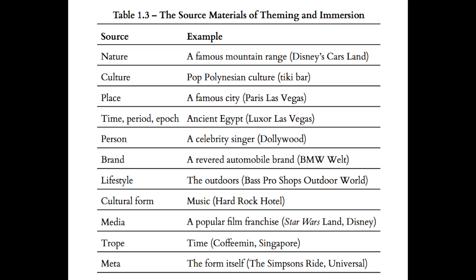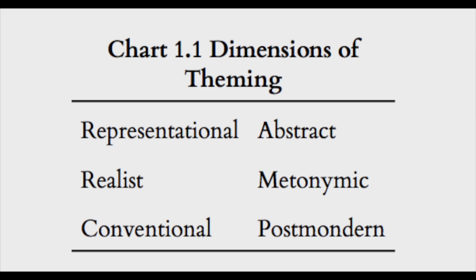The source material of theming and immersion includes nature, culture, place — a famous city like Paris Las Vegas — a time period like ancient Egypt at the Luxor, a person like Dollywood using a famous singer, a famous brand like BMW World, lifestyle like Bass Pro Shops Outdoor World, a cultural forum such as music as at the Enhau in Berlin, a media franchise like Star Wars at Disney theme parks, a trope like time itself, and at the meta level the Simpsons ride at Universal which references theme parks themselves.